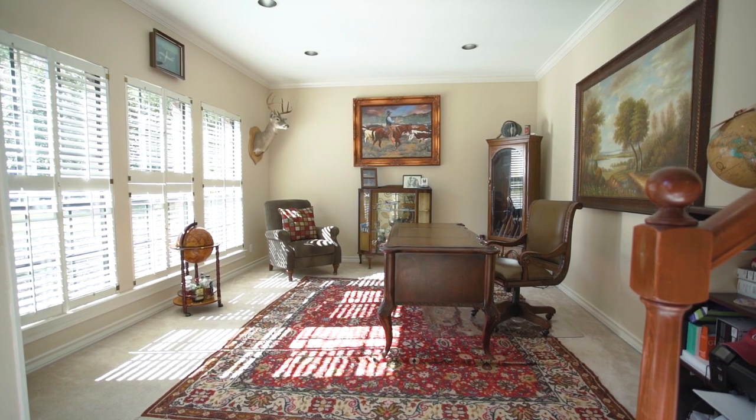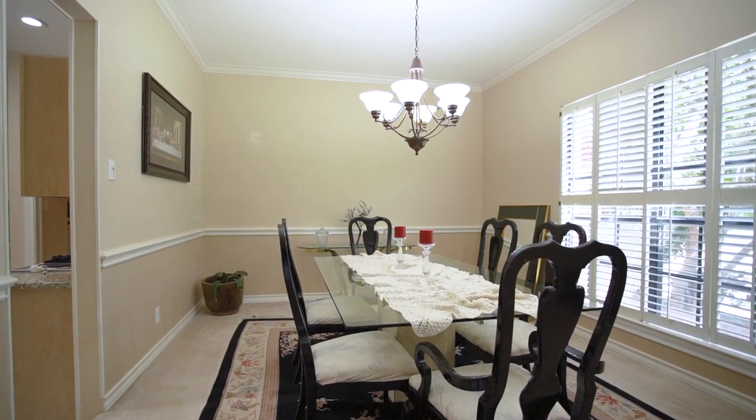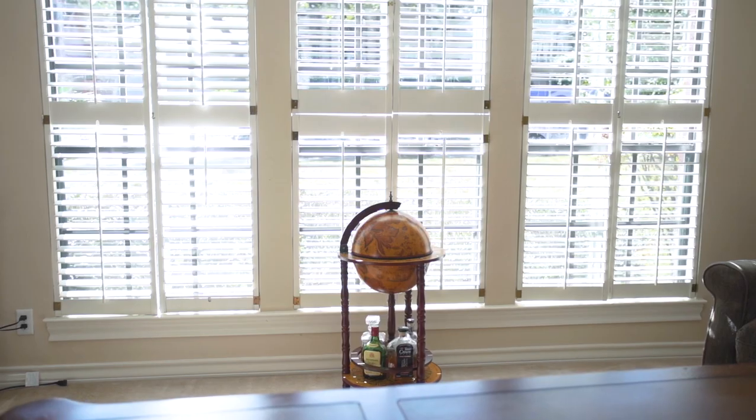Just off the grand entrance, you will find a large study and formal dining room, both featuring natural light, crown molding, and custom shutters.